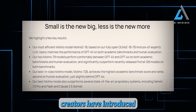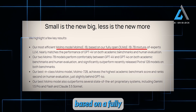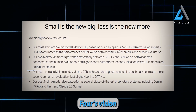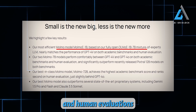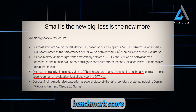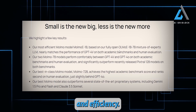Moreover, Momo's creators have introduced incredibly efficient models, such as Momo Mixture of Experts 1B, which is based on a fully open-source mixture of Experts LLM. Despite its smaller size, it nearly matches GPT-4's vision performance on both academic benchmarks and human evaluations. With the best-in-class Momo model achieving the highest academic benchmark score and ranking second in human evaluation, Momo continues to push boundaries in AI capabilities and efficiency.